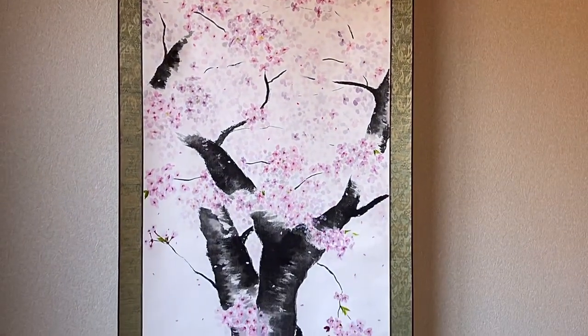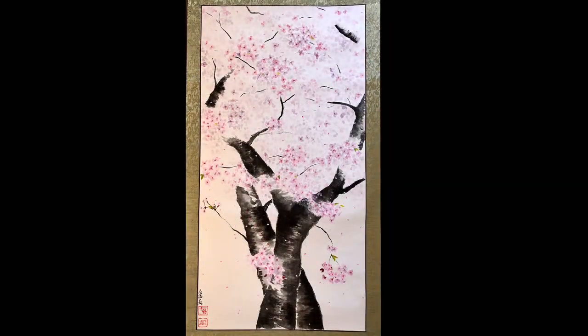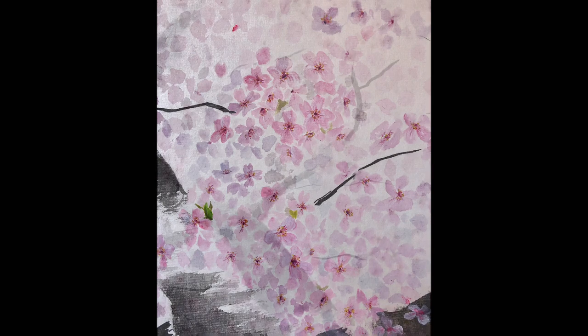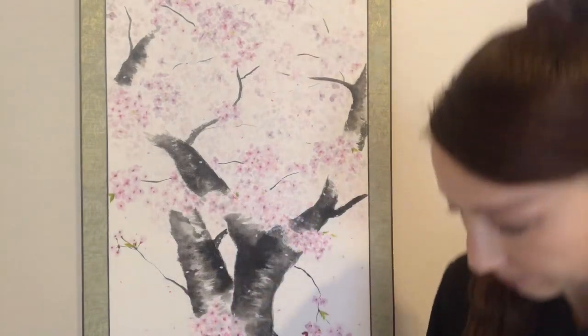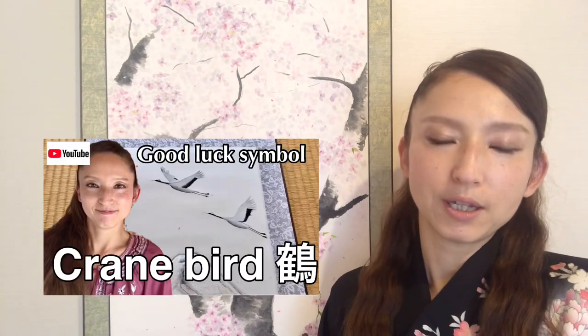Thank you. So that's how I painted these Sakura Cherry Blossoms. I have more videos of my painting art — my paintings of Japanese symbols such as Mount Fuji, Koi fish, crane, bamboo, and real dragon.